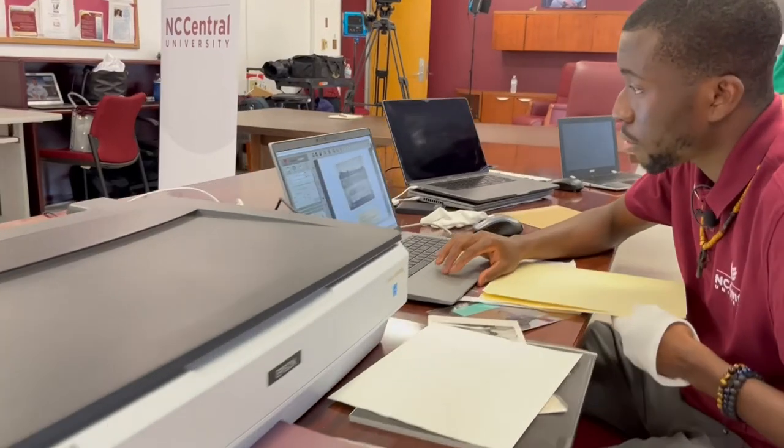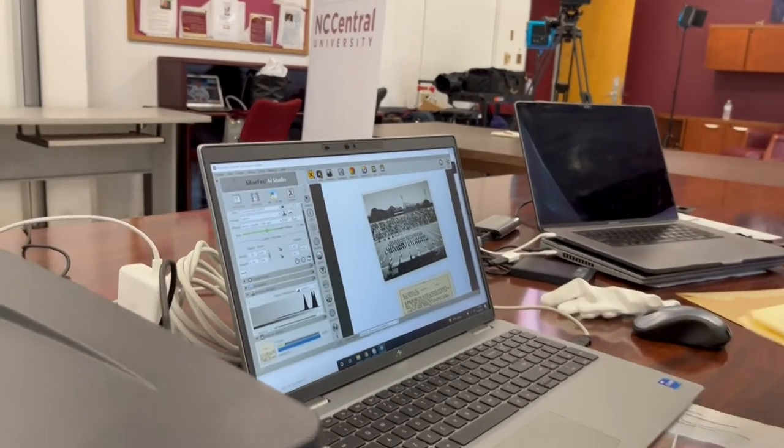NC Central history major Alejandro Ibrahim is one of the students sifting through the stack of pictures. Like a dream come true — I get to actually work on the content of the university I attend, so I get to see the history of where the university started and where we've gone.